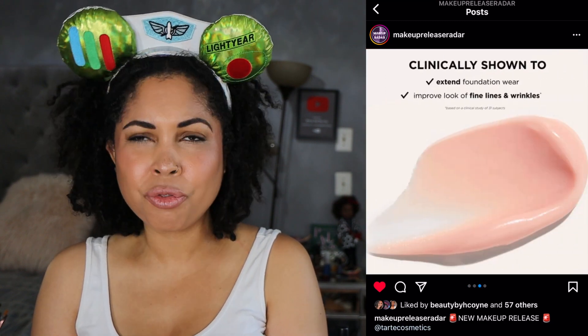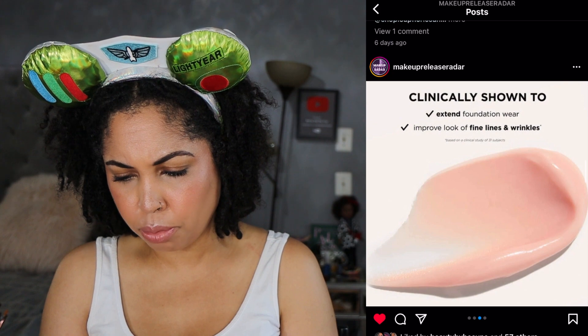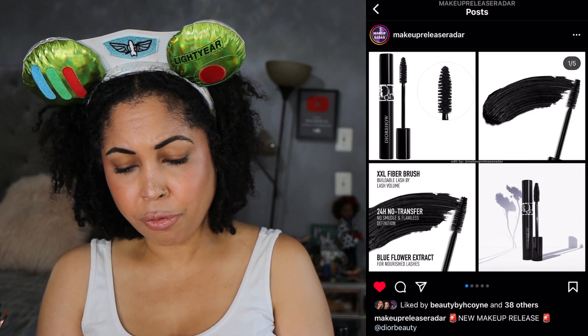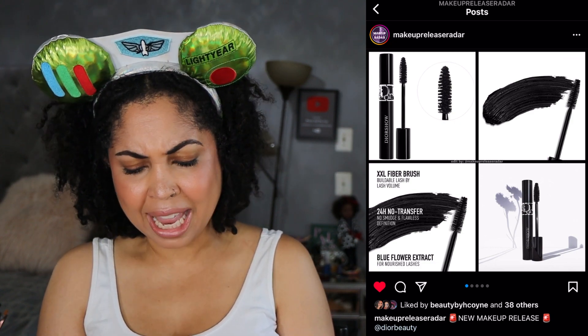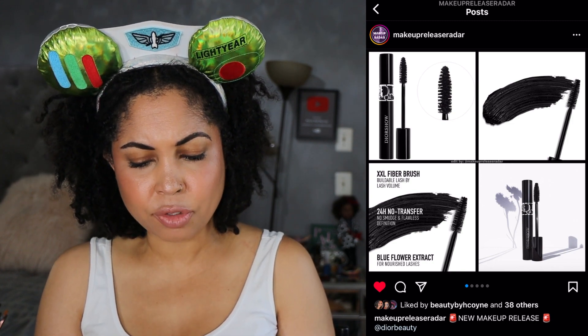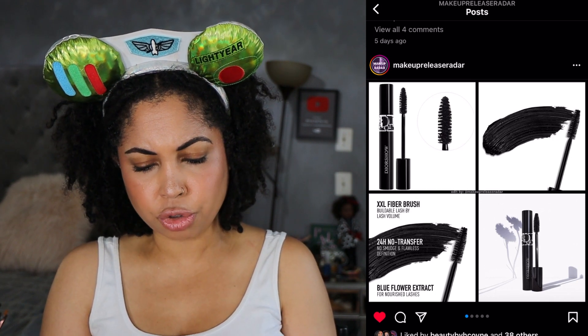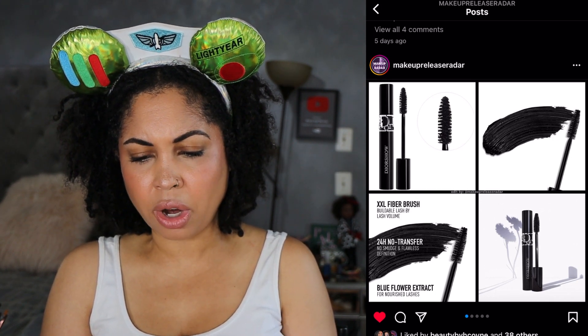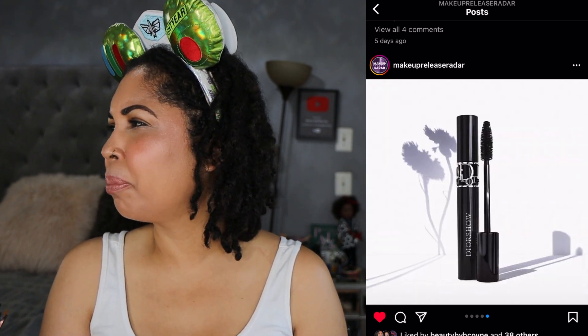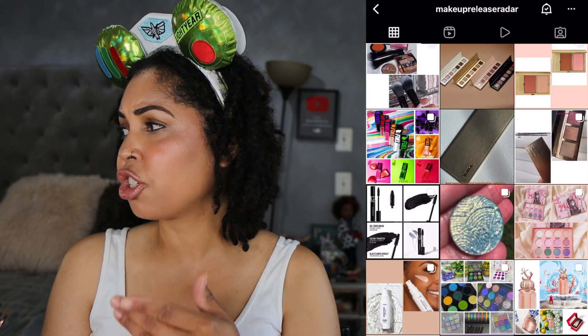Tarte has a smoothing primer, face tape — like Shape Tape — so that's something new if you need a primer. I really haven't been checking for Tarte too much so I'm going to move on. Dior has a new mascara — a 24-hour buildable volume mascara that claims no smudge and flawless definition, no transfer, and it contains blue flower extract which is supposed to nourish the lashes. As much as I love Dior lately, this is a no for me. I haven't really been purchasing expensive mascaras.